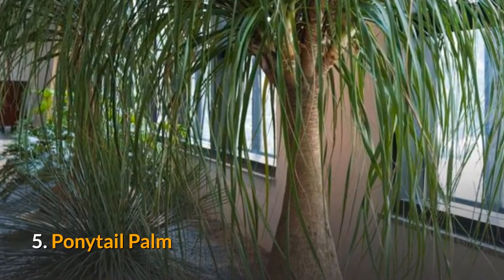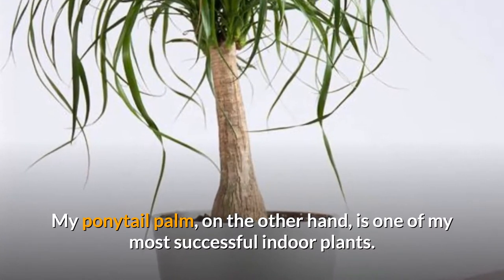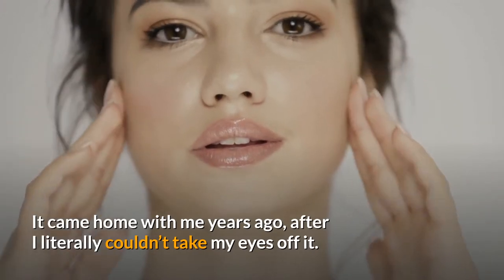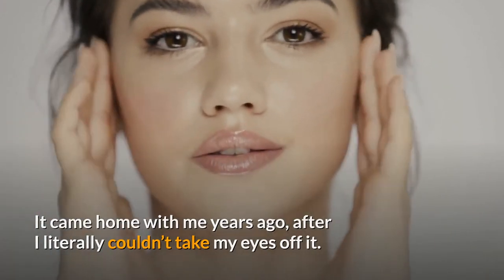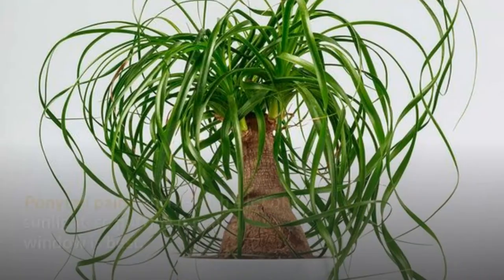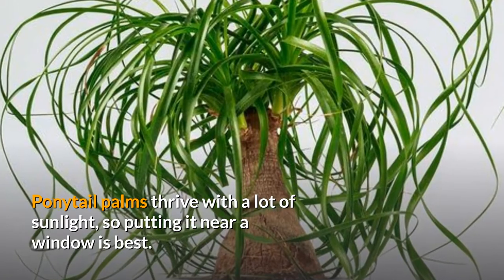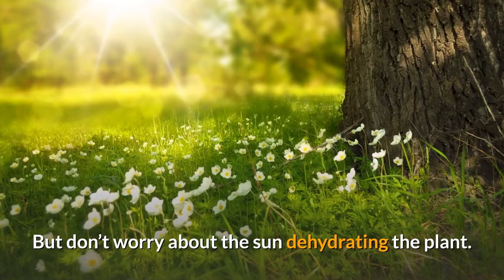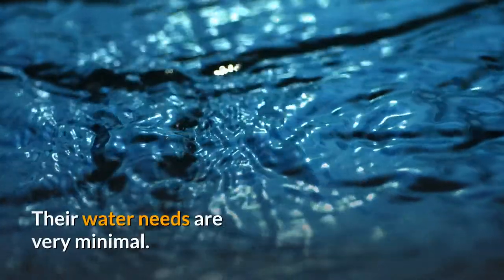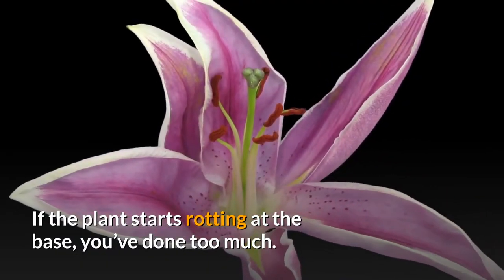5. Ponytail Palm. My ponytail palm is one of my most successful indoor plants. It came home with me years ago after I literally couldn't take my eyes off it. This is pretty much the totally hair Barbie of plants. Ponytail palms thrive with a lot of sunlight, so putting it near a window is best. But don't worry about the sun dehydrating the plant — their water needs are very minimal. If the plant starts rotting at the base, you've done too much.